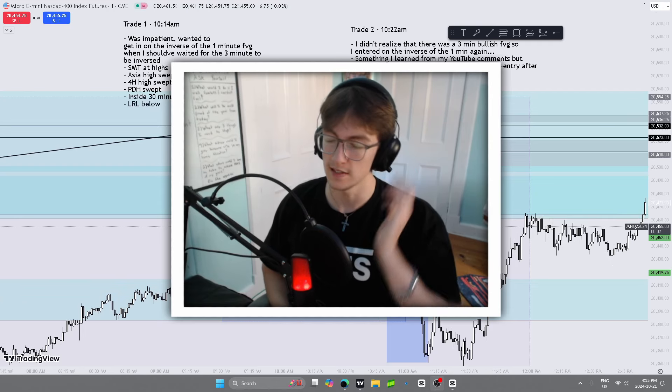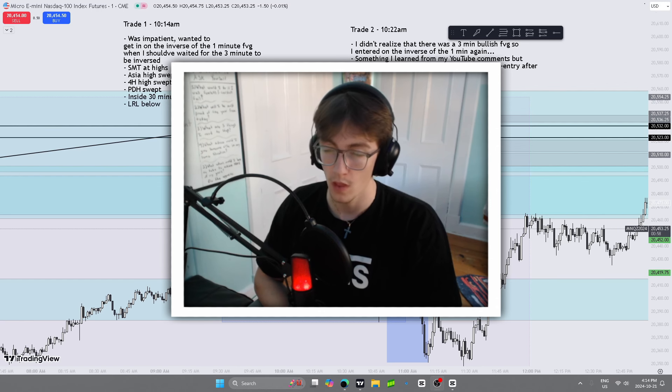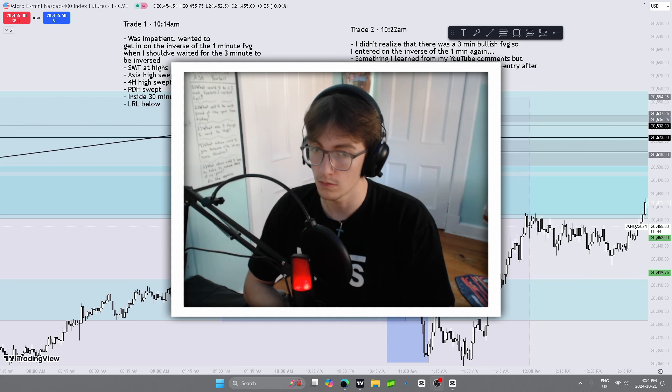Hey guys, welcome back. This is day number 54 of trading futures every day till I become profitable. I'm happy to be back home again, although I had a great time on my trip. We were going nonstop, but I'm glad to be home.